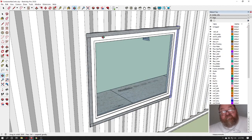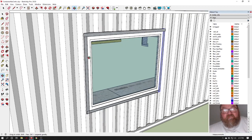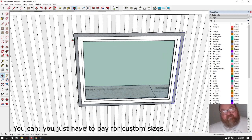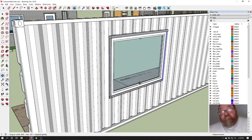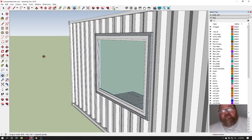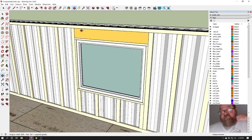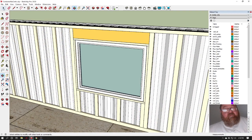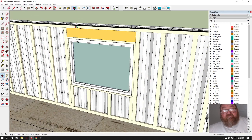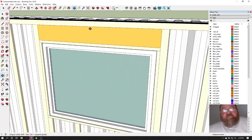YKK and Andersen both allow one-inch increment ordering. Don't worry about them being custom — they don't make the windows until you order them anyway, which is why it takes four to six weeks. You can't order in fractional inches, so plan in whole-inch increments. Also, you shouldn't need to weld anything for this window installation. Welding is a skill that takes years to master, so designing a system that avoids it is the right approach.